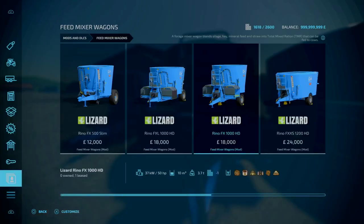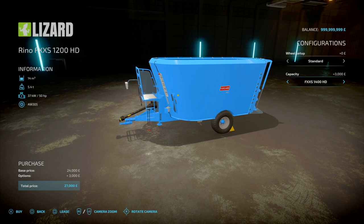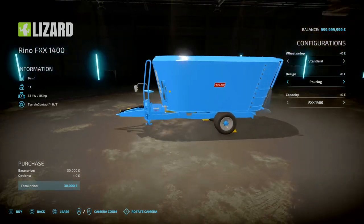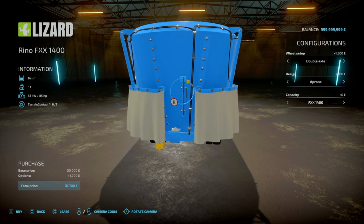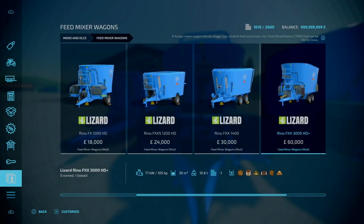Looking at configurations: it's going to be pretty much the same for the first couple. Moving on to the FXX 12,000, you've got your 12,000 or 14,000 litre capacity — the 14,000 litre is going to cost an extra £3,000 on top. Then on to the FXX 1400: you've got 1400, 1600 or 1800. For the design at the back, you've got the pouring or the aprons, depending on how you want to go. And obviously wheel axles — you've got a double axle or a single axle. Personally, I'll go with a double axle for a bit more stability.